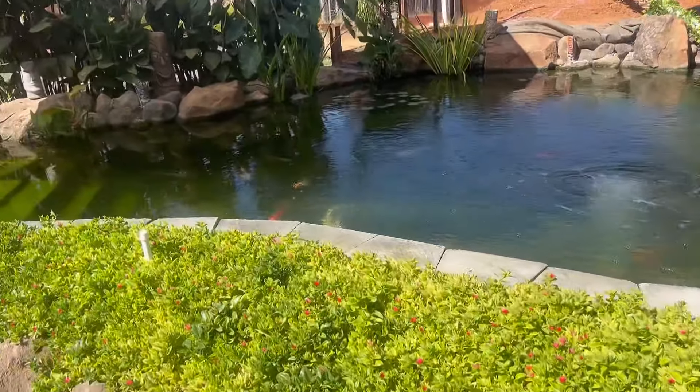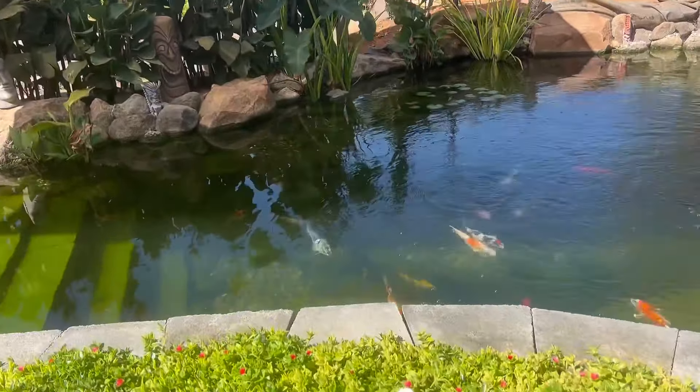Let me flip this camera around and we're going to do something that I love to do every single day, multiple times a day. And it has something to do with Tiki Falls — my 8,500 gallon koi pond. Let's go. It is feeding time for my babies. Watch them come running over to daddy.